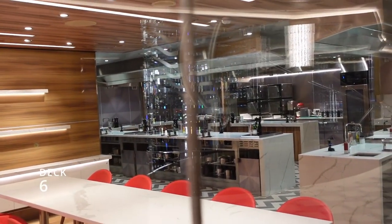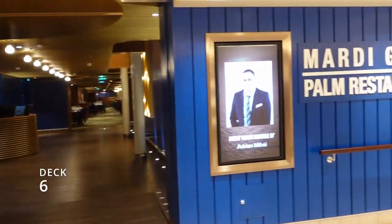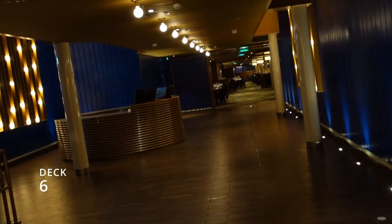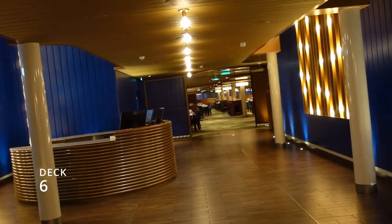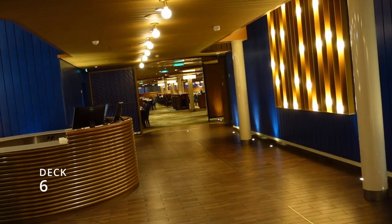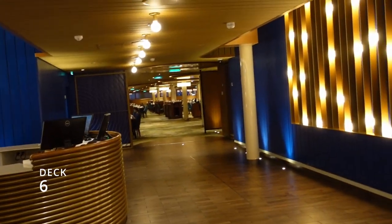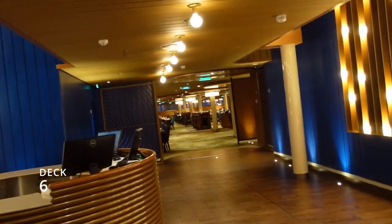Now we're almost at the back of the ship. This is the Palm Restaurant — this is where we ate. It has two floors, so when you check in on the app for dinner at the Palm, pay attention to what floor it tells you to go to, because ours is on the next deck up on deck seven.